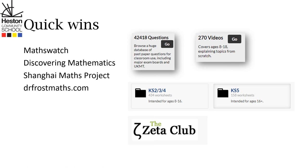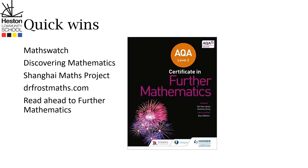And finally, if your child is going into year 10 or year 11 and is thinking they want harder mathematics, they can access the Level 2 Further Mathematics textbook. This will get them doing lovely, interesting new mathematics.